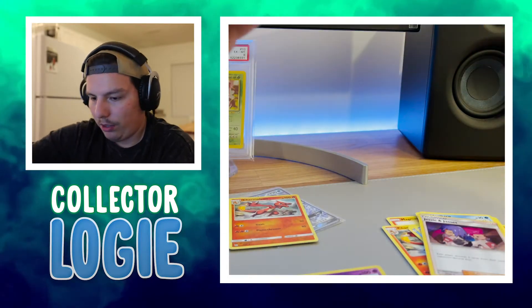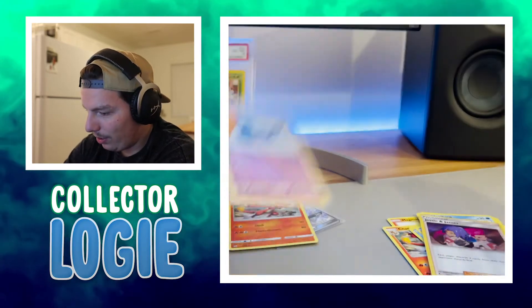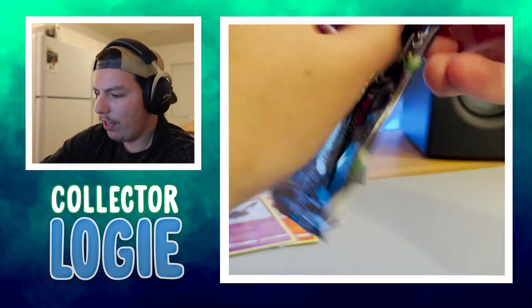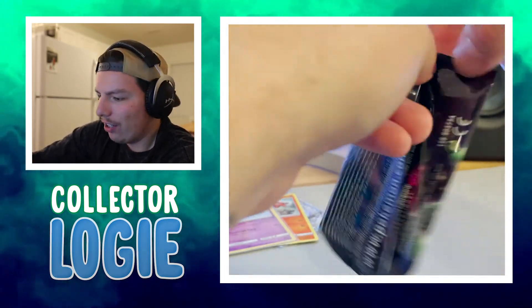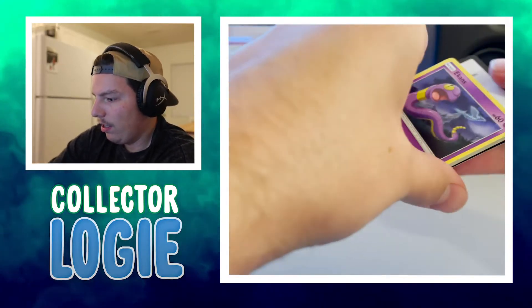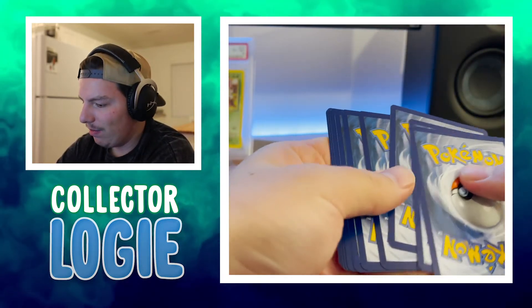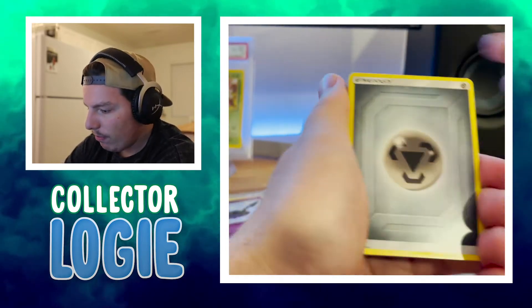Shiny vault is so much fun to collect. I don't know exactly how many there are in the shiny vault — I want to say like 90. I think there are about 90 cards, so there's a 90-card subset in this set. 68 in the normal set, and then the shiny vault is around 90, I think. Maybe I'm completely wrong, but anyways.